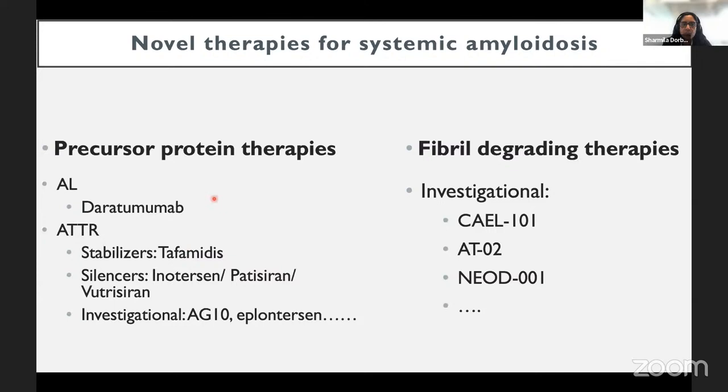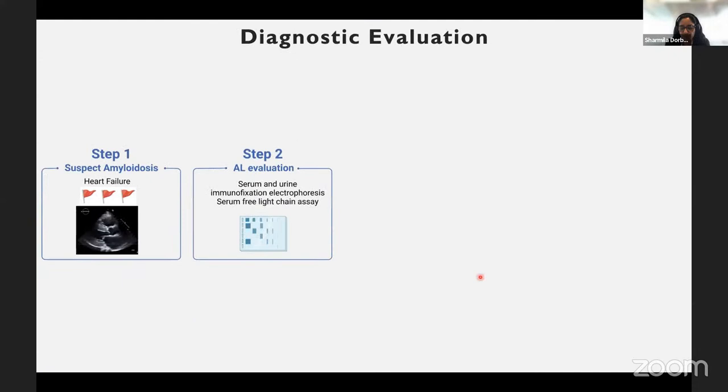Several novel therapies are currently under investigation, both for the precursor protein and for fibril removal — including acoramidis, tafamidis, silencing therapies inotersen and patisiran, vutrisiran, AG10 as a TTR stabilizer, and eplontersen as the next generation after inotersen. Fibril-degrading therapies are in active investigation: the Kalem study is ongoing in AL amyloidosis, company Atralis is running a phase 1 trial of ATO2, and NEOD001 is moving toward phase 3 clinical trials.